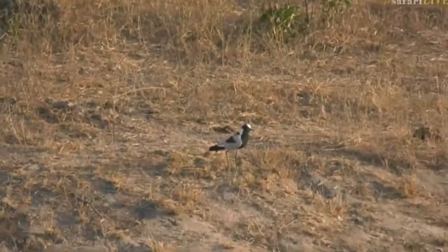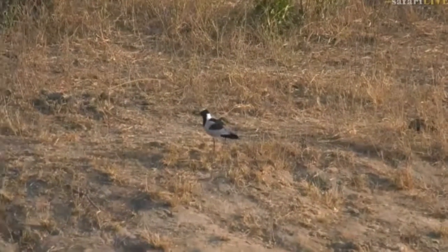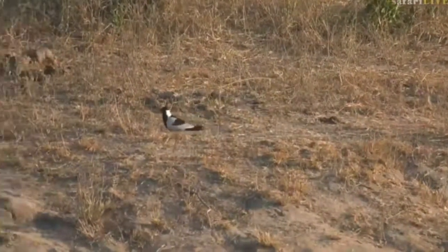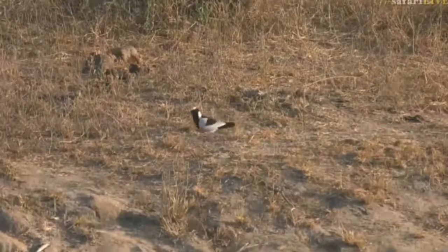They're in the background making quite a bit of noise. There's our beautiful blacksmith lapwing — we'll have to try and find them a little bit later if we catch up with them and use them for that letter.